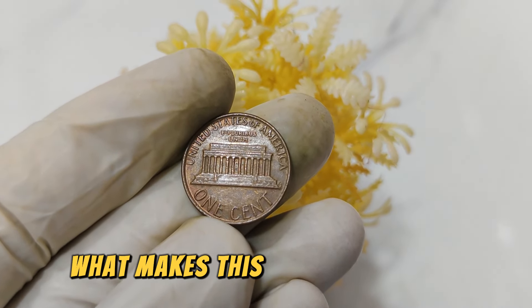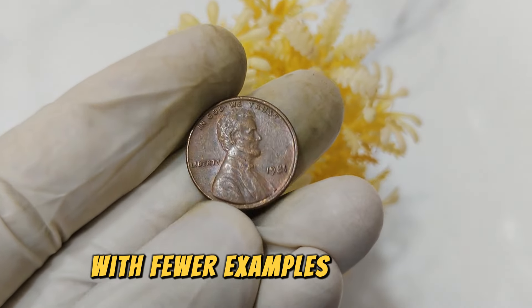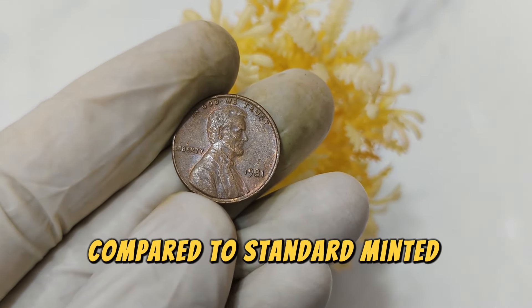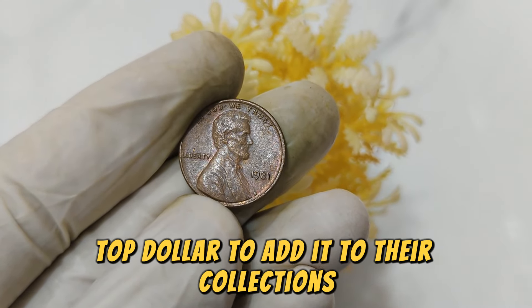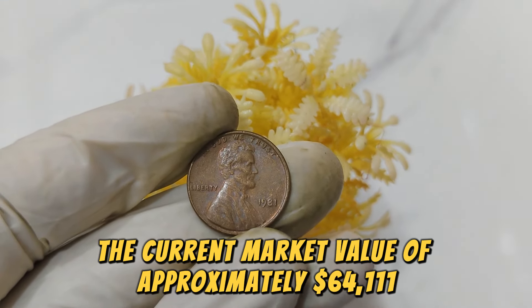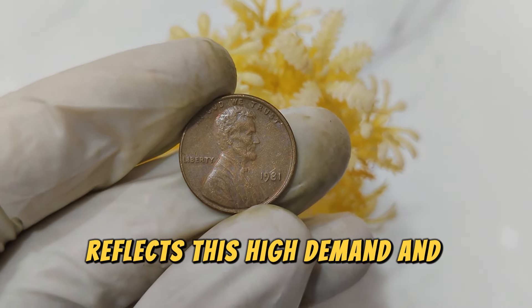What makes this coin so valuable? Its rarity plays a crucial role. With fewer examples available compared to standard minted pennies, collectors are willing to pay top dollar to add it to their collections. The current market value of approximately $64,111 reflects this high demand and scarcity.